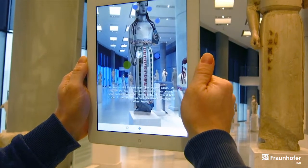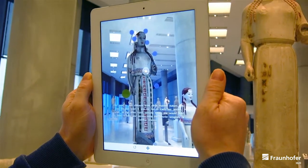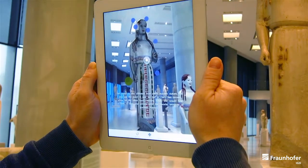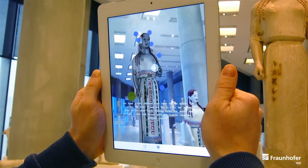Her hand is also different from other maiden statues. Do you see the hole? It was for her to carry her arrows, while on the other hand, missing today, she would hold a bow. A bow and arrows were the favorite weapons of goddess Artemis.